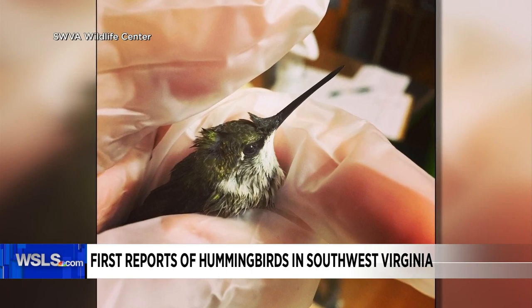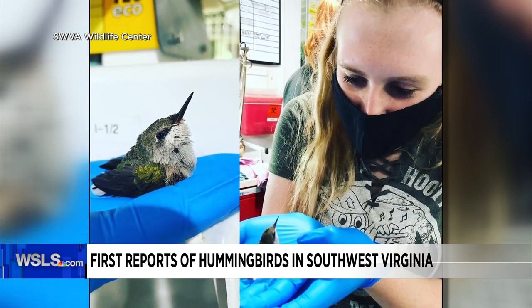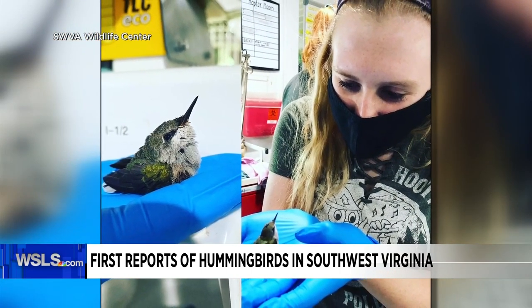They say to skip buying hummingbird feed with that dye and instead just make your own with just sugar and water.